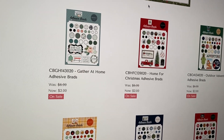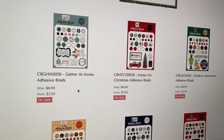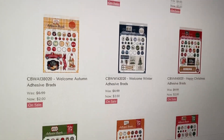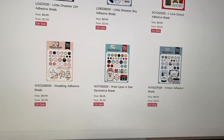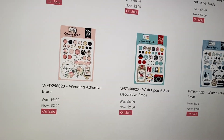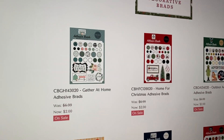Decorative Brads are just sticker adhesive kind of brads that come with a little bit of chipboard on each one. I love the Christmassy ones — I use them a lot — and the winter and fall ones are the three I usually stock up on. They do add a nice little accent; sometimes I add them onto the spine of an album and it just looks pretty. They only have one page for the Decorative Brads.